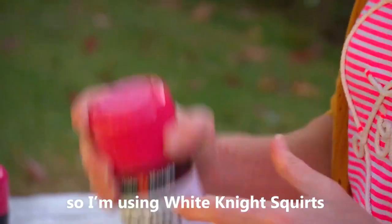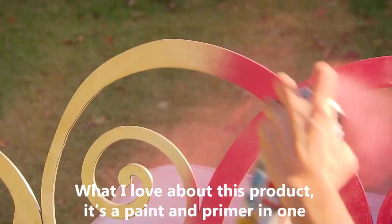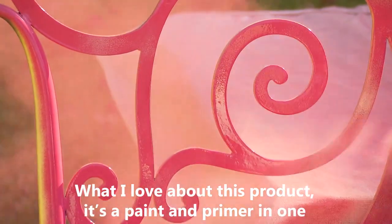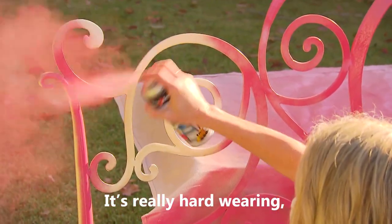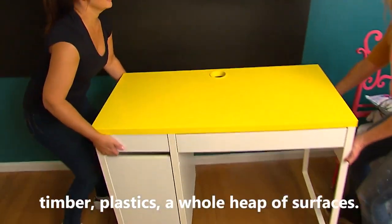This bedhead is a bit grown up, so I'm using White Knight Squirts to give it a new lease of life. What I love about this product: it's a paint and primer in one. It's really hard wearing, super quick, and it bonds well to metal like this, timber, plastics,